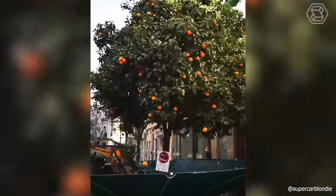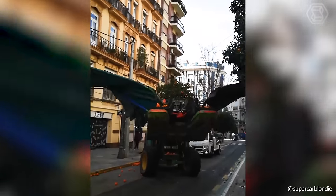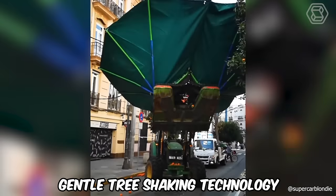Thanks to the machine with this folding umbrella tarpaulin, you can easily pick fruit even in the most irregular places, all thanks to the use of gentle tree-shaking technology.